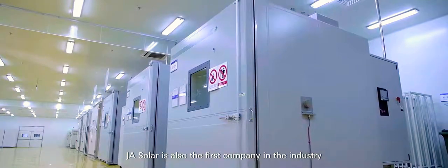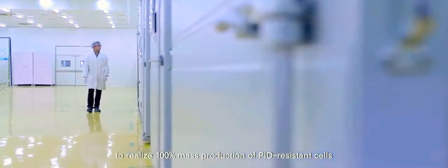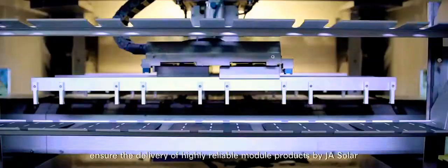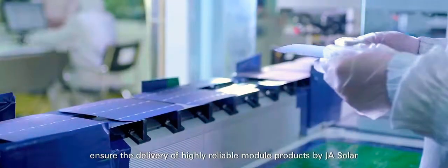JA Solar is also the first company in the industry to realize 100% mass production of PID-resistant cells. High quality cells ensure the delivery of highly reliable module products by JA Solar.